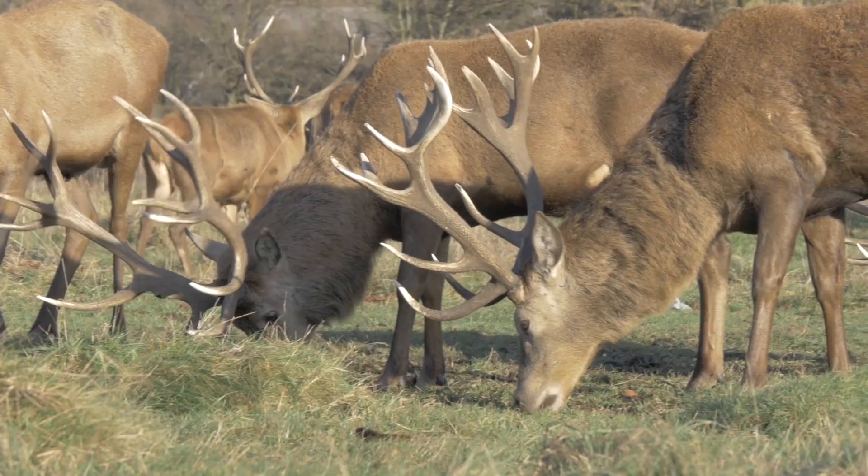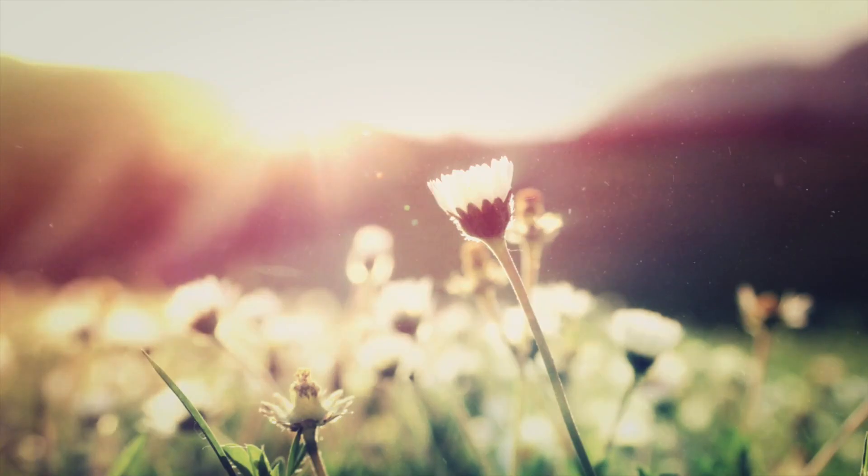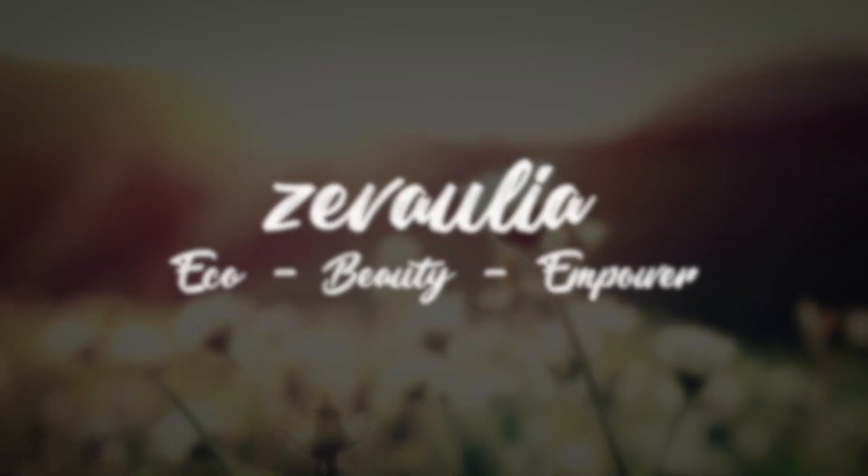Get ready with me using cruelty-free products and chit-chatting about the environment. Hi everybody, welcome back to Zeva Aulia with me, Zeva. Today I would like to make a get ready with me video. What is special and unique about this video is that not only will you see my day-to-day no-makeup makeup natural look, but I will also be sharing various environmental issue facts as of March 2019.